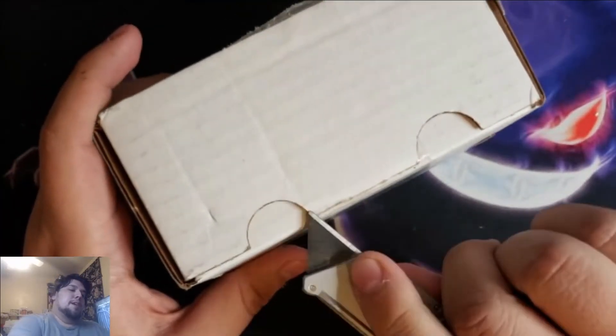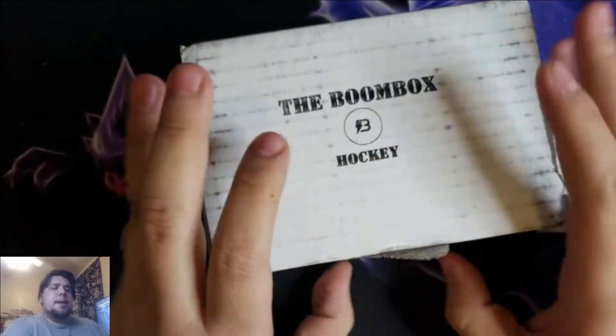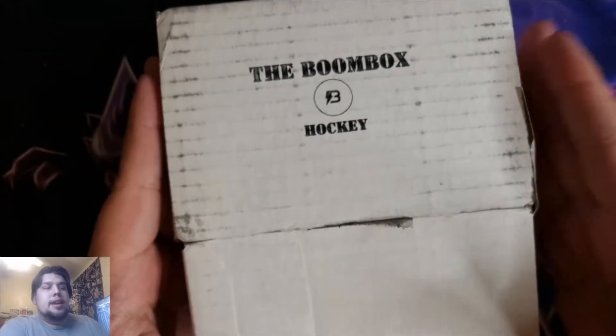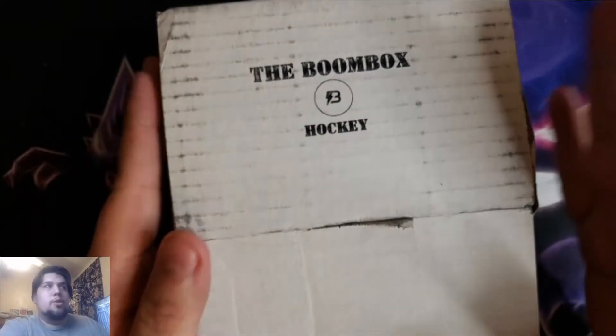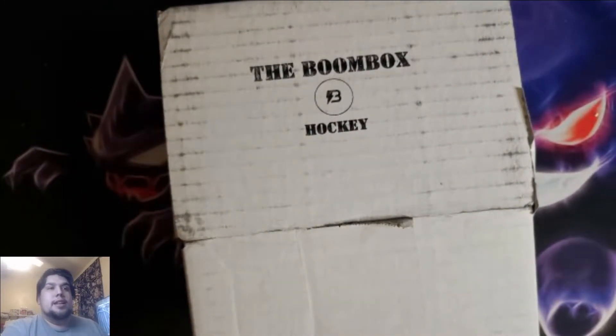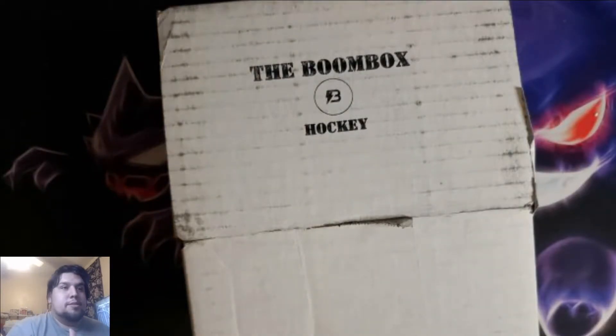Boombox is a monthly subscription. They do all sports cards — football, baseball, basketball, and hockey. You get anywhere between six and ten packs. From my experience it's always been six, but I have seen some people get seven packs.